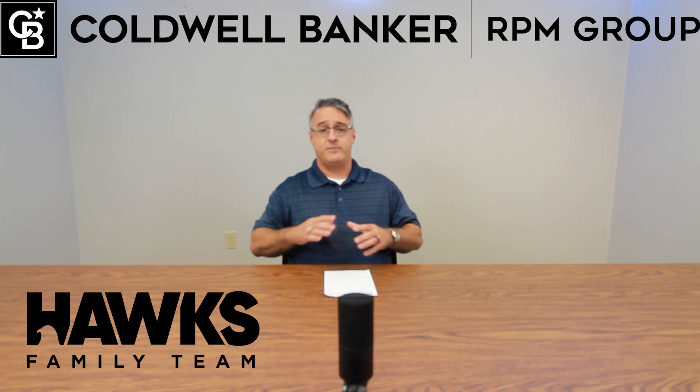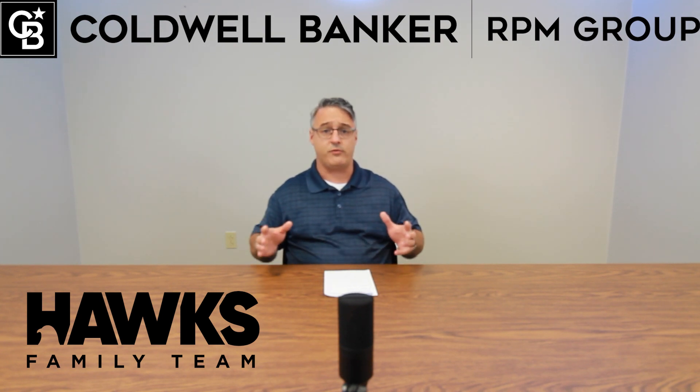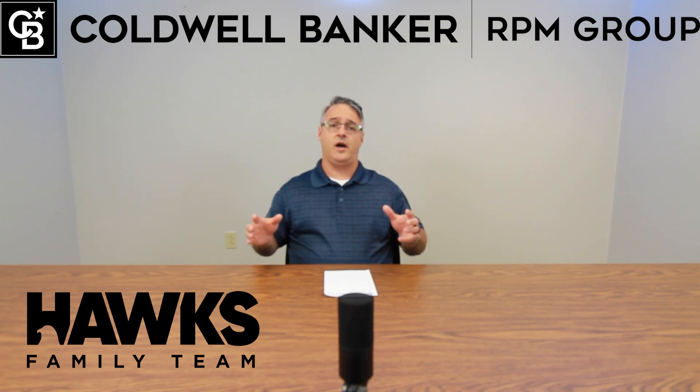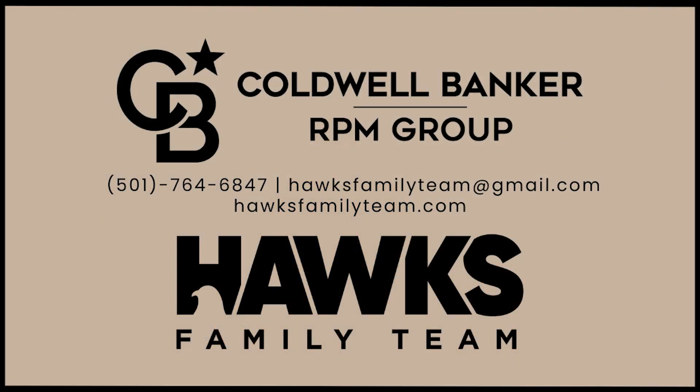It's a great market — a wonderful time to get in. Always find professionals, build relationships that make a difference. I'll talk to you next time, thank you.